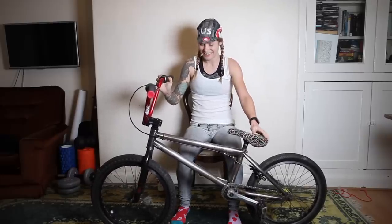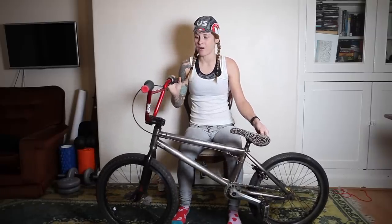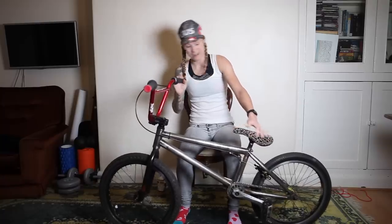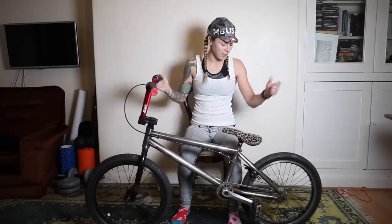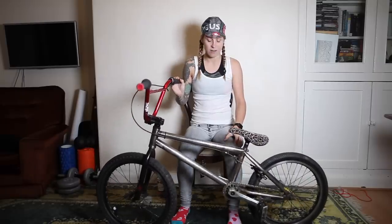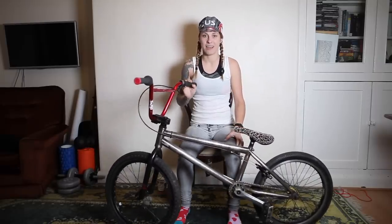This is my BMX. I actually swapped a fixed gear bike for it - for some reason Ross, whose bike it was, wanted the fixed gear instead, and I'm sure he regrets that decision. Anyway, it's a Metal Bikes frame with Bicycle Union bars, a Bone Deth fork, and a Bone Deth saddle. It's got pegs on it and some old wheels. It's just a BMX.